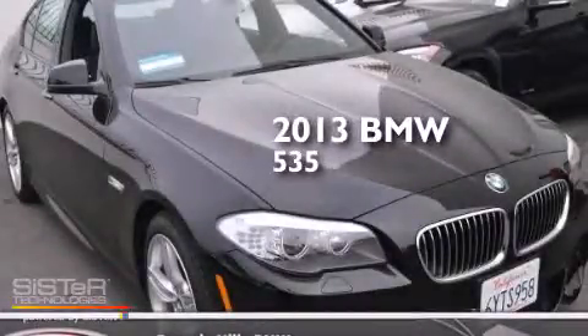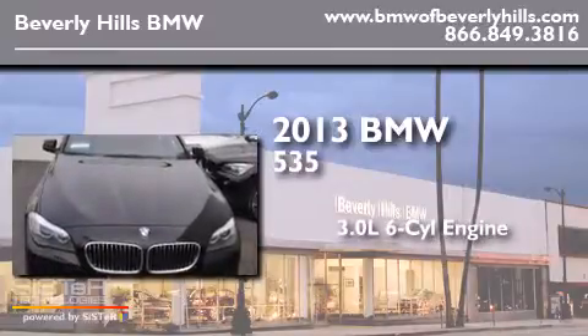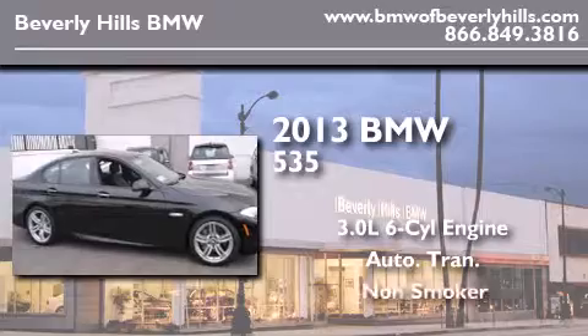This is a 2013 BMW 535. It features a 3.0-liter six-cylinder engine, an automatic transmission, and a clean non-smoker interior.